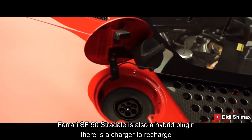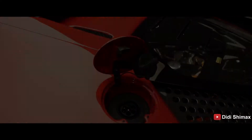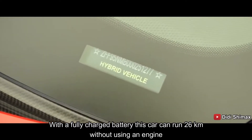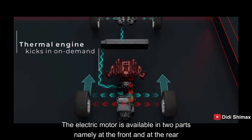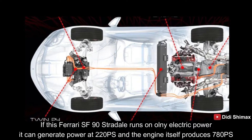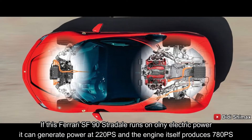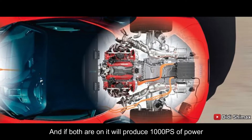Mobil Ferrari SF90 Stradale ini juga plug-in hybrid, ada charger-nya untuk mengisi ulang. Dengan baterai terisi penuh, mobil ini dapat berjalan 26 km tanpa menggunakan mesin. Motor listriknya terdapat di dua bagian, yaitu di depan dan di bagian belakang. Jika berjalan hanya menggunakan tenaga listrik saja, dapat menghasilkan tenaga 220 PS, dan mesinnya sendiri menghasilkan 780 PS. Jika keduanya menyala, maka akan menghasilkan tenaga 1000 PS.